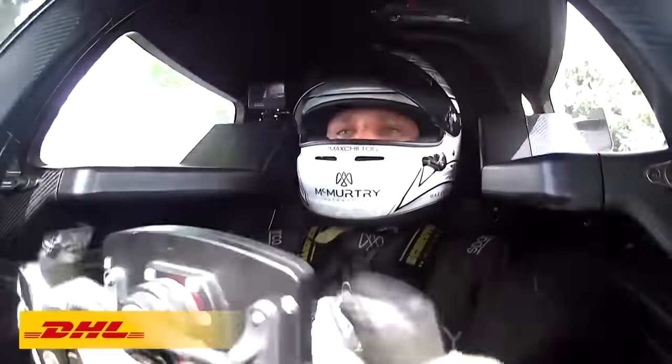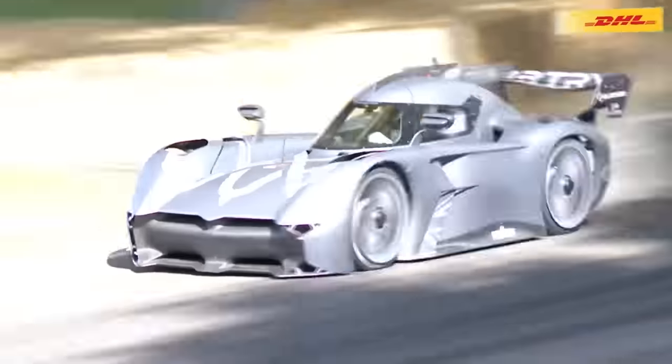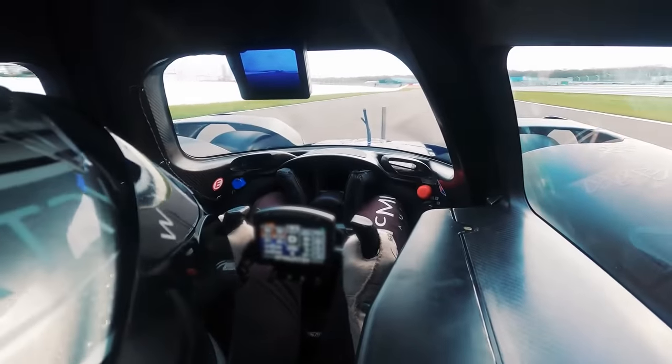The fans don't just produce downforce — they also make the EV sound less boring. Just take a listen. It sounds like a damn jet. Pretty freaking cool.